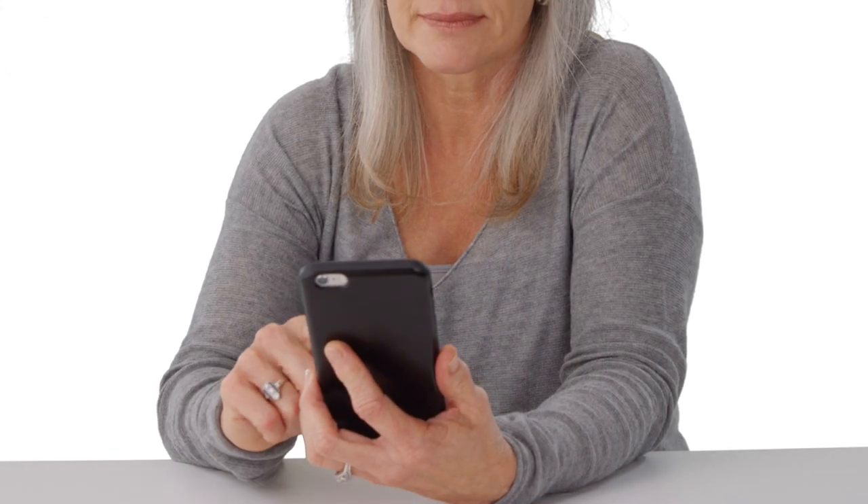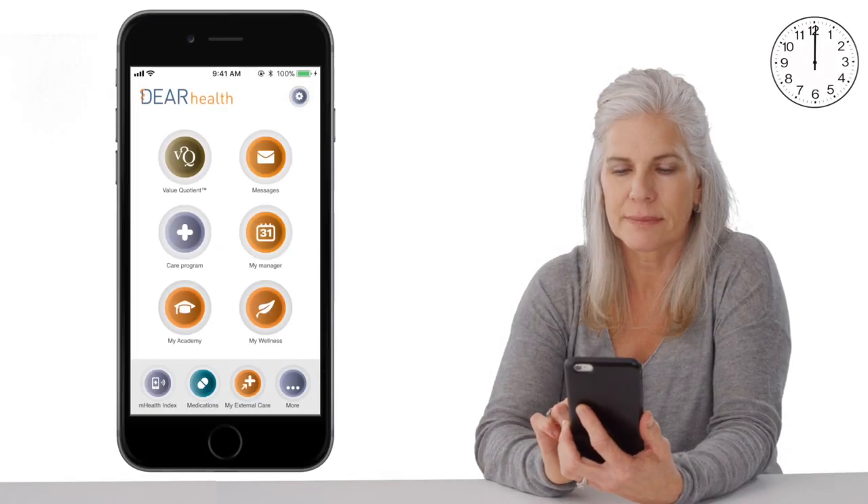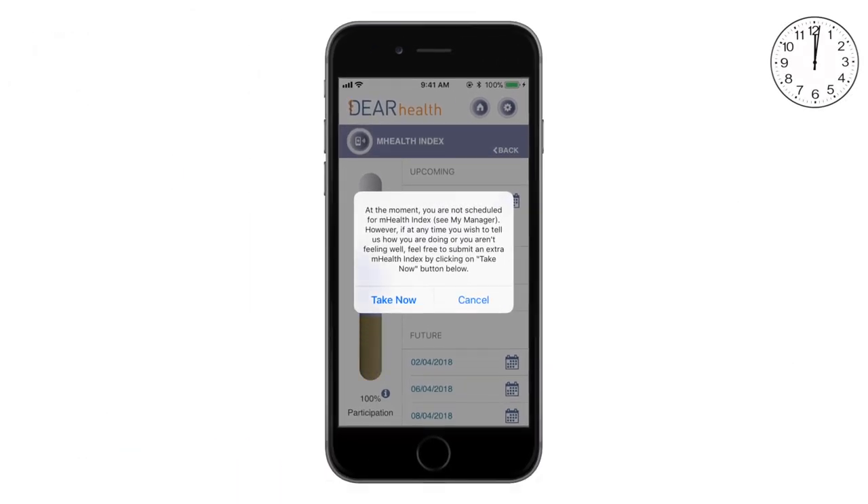Her care team has enrolled her in a personalized care pathway. Mary's feeling a bit off today, so she opens the Deer Health app to see if she should be concerned. She isn't scheduled to take an assessment today, but she can choose to do one anytime she experiences symptoms.